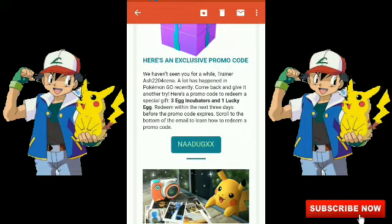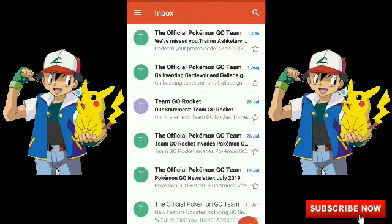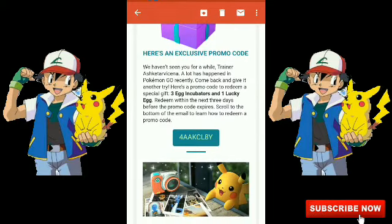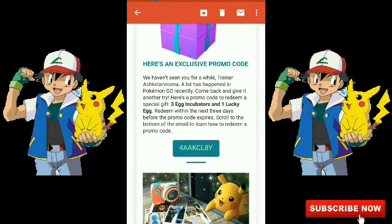Niantic also sent this code to my other account at the same time - 10:45. You can see here: three egg incubators and one lucky egg again. The code is different though - this is a different Gmail account and they sent a separate code to this account too.